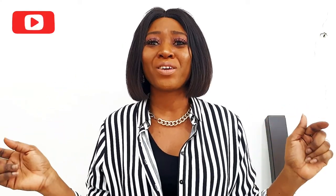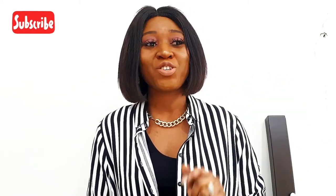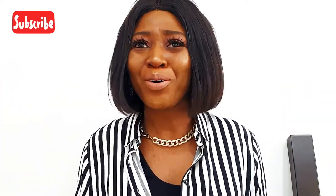Like, subscribe, and click the notification bell so that you can get notifications when I upload new videos. I have so many good, nice contents coming up. I have about 12 tips I'm going to share with you quickly.